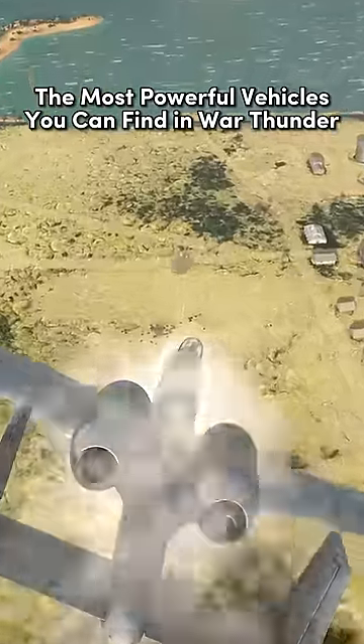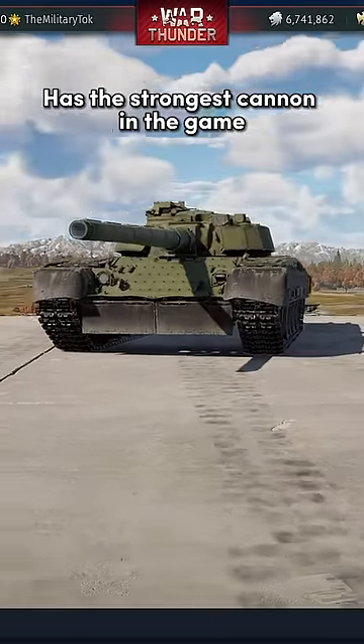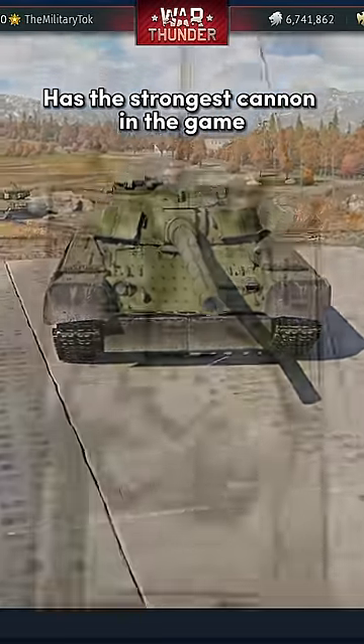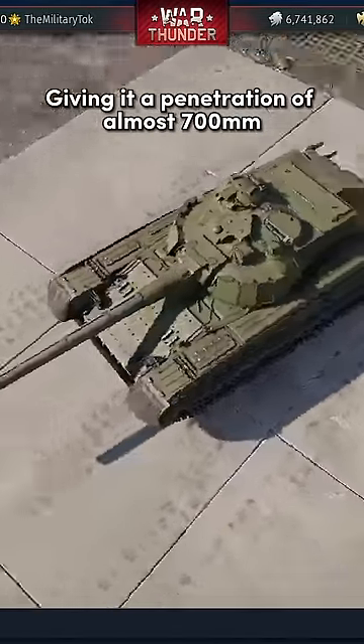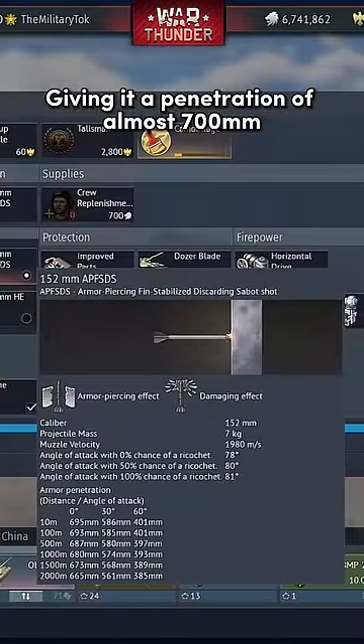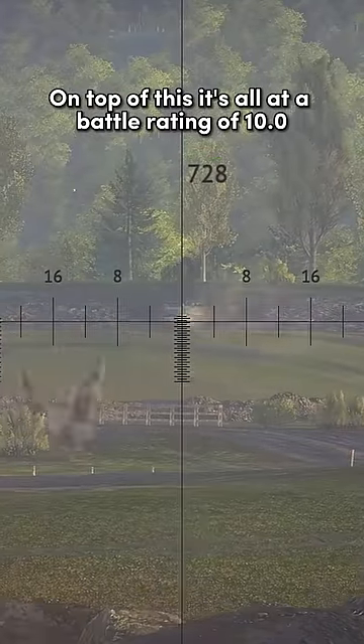The most powerful vehicles you can find in War Thunder. The Russian Object 292 has the strongest cannon in the game. This is due to its 152mm barrel, giving it a penetration of almost 700mm. On top of this, it's all at a battle rating of 10.0.